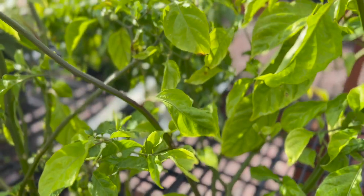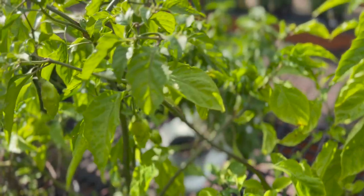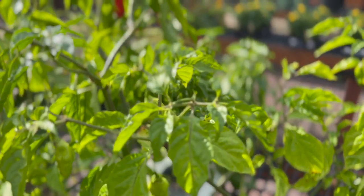Bhut Jolokia plants are very sensitive to temperature changes. Ideal temperatures between 70 and 90 degrees Fahrenheit — rapid changes can cause a plant to drop its flowers or fail to thrive.